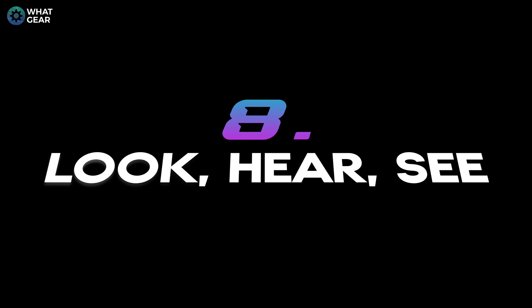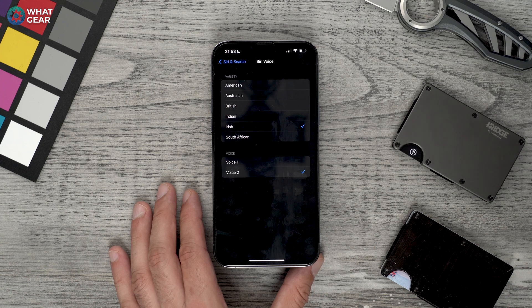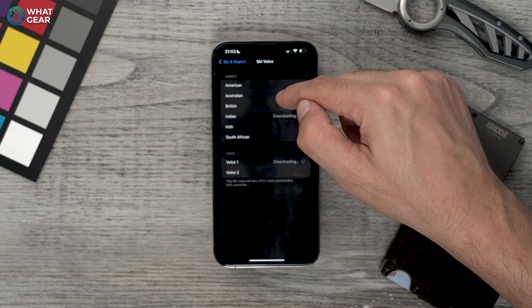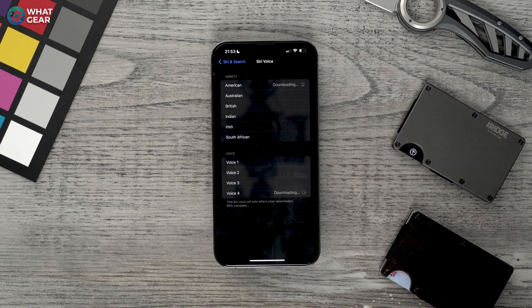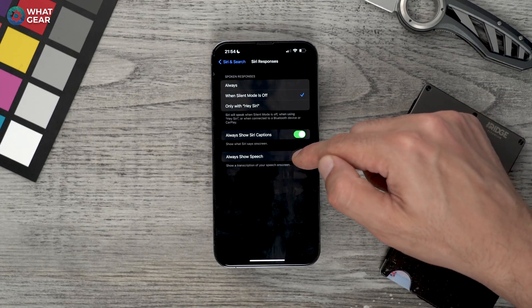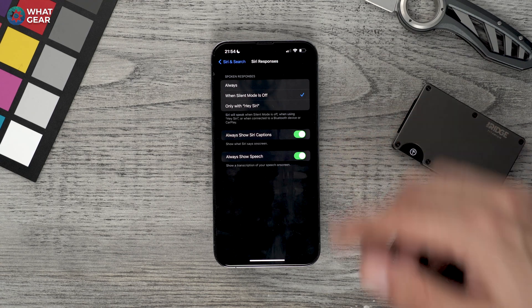Tip number seven — another Siri related tip. Go back to Settings, then Siri and Search. Here you can change Siri's voice. My Siri has an Irish accent. The options include Irish, South African, Indian, British, Australian, and American, and there are variations of each voice too. If you go into Siri Responses, you can actually turn on captions and also turn on always show speech, so when you talk to Siri you'll be able to see what Siri is hearing. This is especially useful for maths equations and similar things to make sure Siri is hearing you correctly — I do recommend you turn these on.